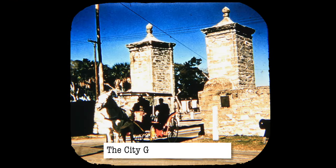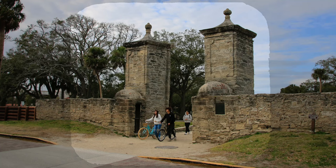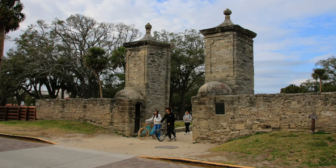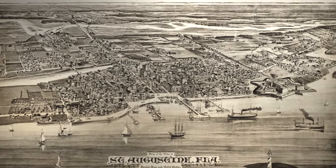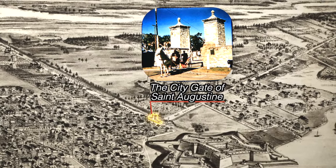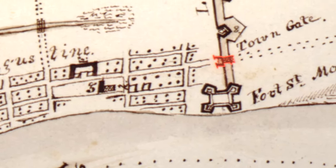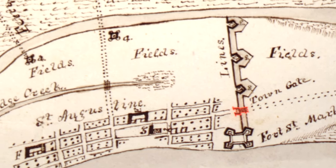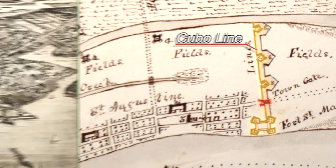The city gate of St. Augustine. I found this cool bird's eye map of the city from 1885, and a lot of the city hasn't changed much since then, so I'll mark all these places on it. Here's where the city gates are. These gates were the northern entrance to the city, on kind of a city wall — more of an earthen barrier that had a moat, and ran from the river here to the fort over here. This was the Cubo Line, and it ran along what is today Orange Street.